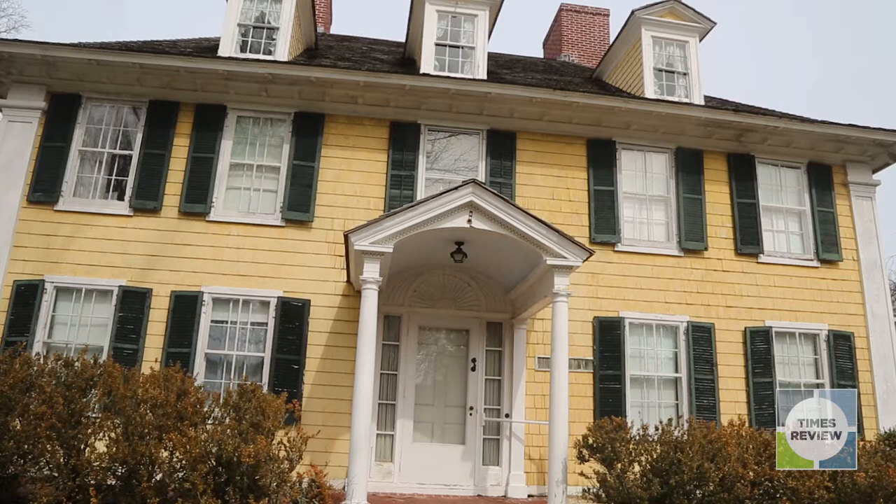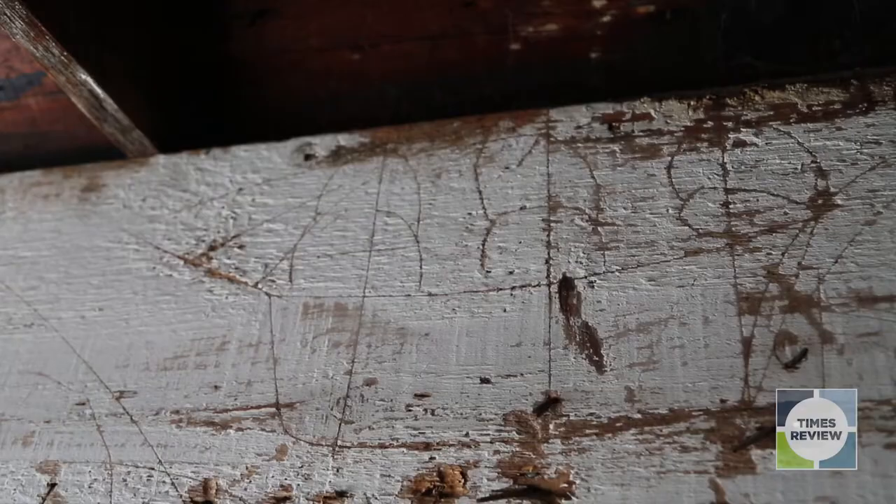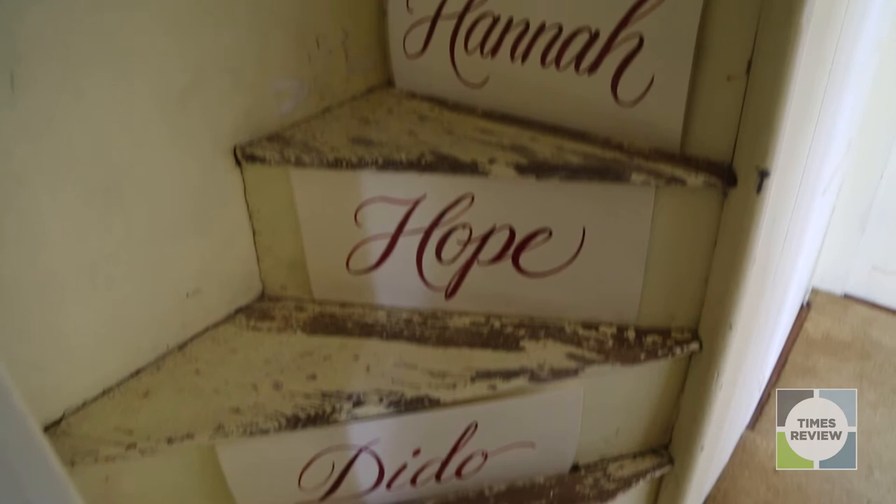The striking thing about slavery at Sylvester Manor is how little we do know. The 1737 Manor House that we're sitting in now was originally a 4 over 4 Georgian style home built by Brindley Sylvester, the grandson of Nathaniel. We know that Nathaniel came here with enslaved Africans, and we know that there was a certain number of enslaved Africans named in his last will and testament — and from that, that's one of the few sources that we have for any of the names.